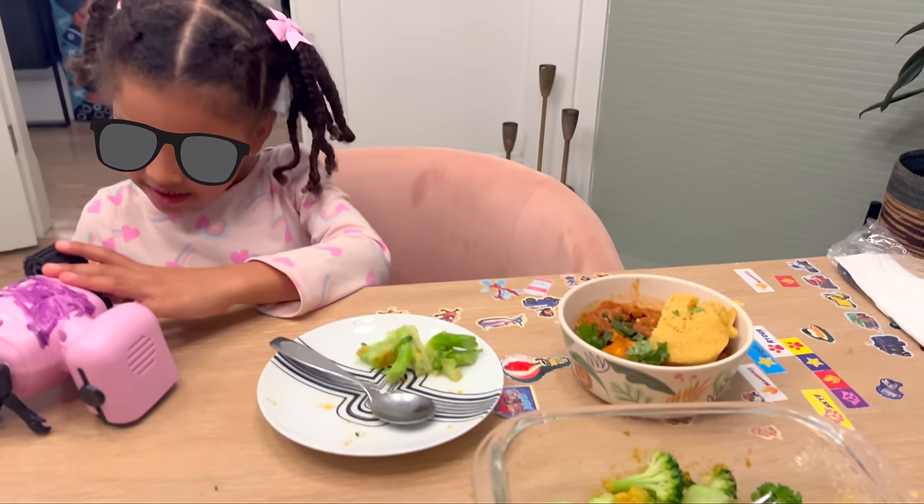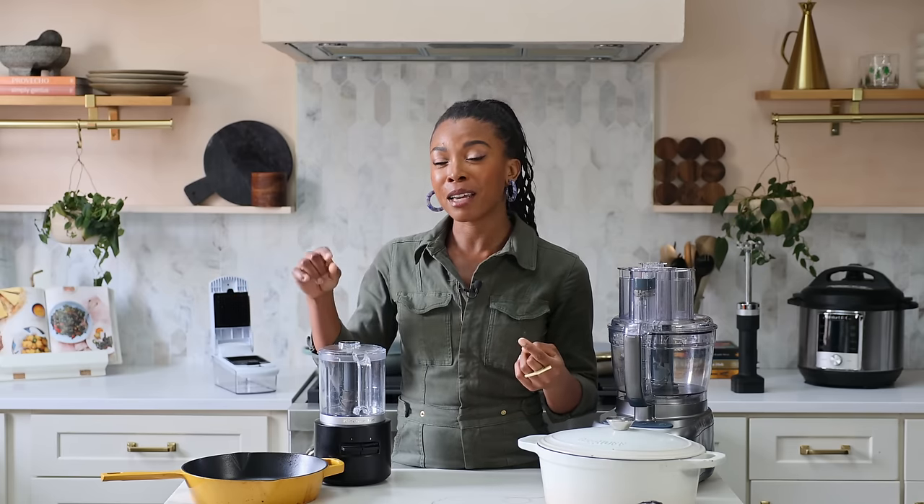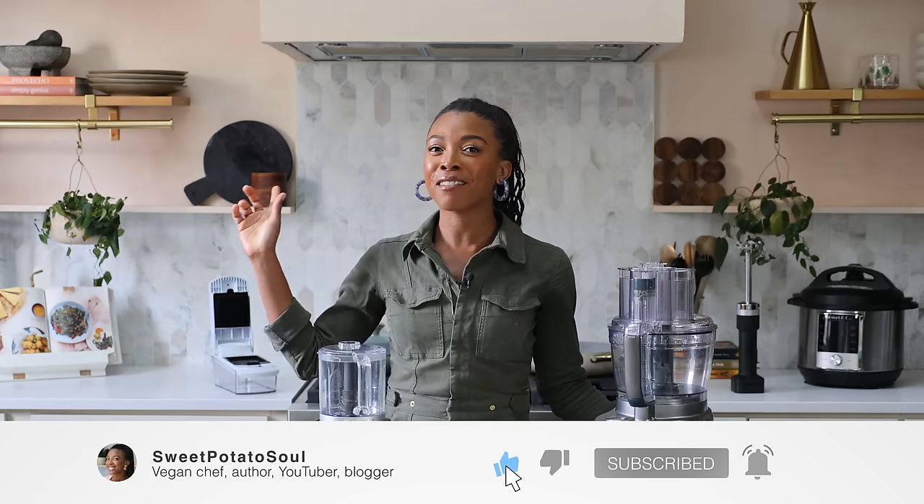Tune in next week because I'm going to share the real deal on what I actually eat in a day. I'm not going to make it pretty — I'm just going to show you straight up what my daughter Baby J and I eat on a daily basis, so you can see that eating vegan is attainable even if you're super busy. I'm a busy single mom working full time and I still eat a healthy, balanced vegan diet. It doesn't need to be overly complicated. Thank you so much for being here, for subscribing, for turning on notifications, and for liking this video. I'll see you next week. Bye.